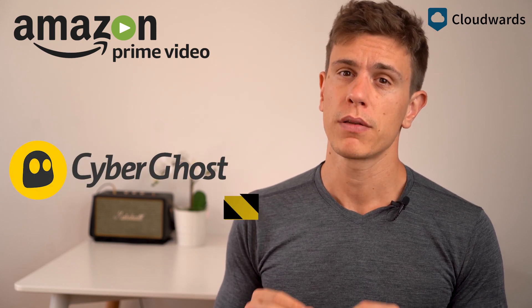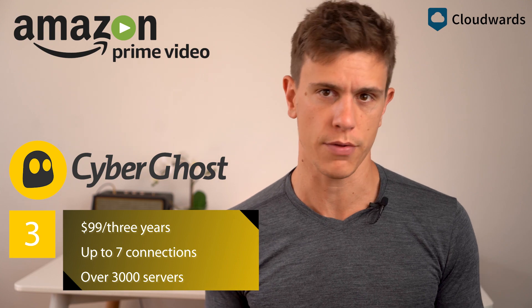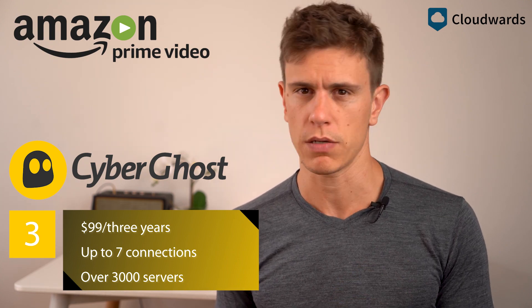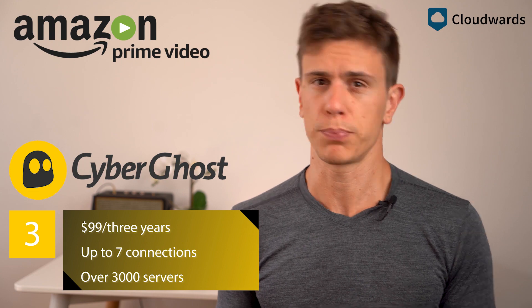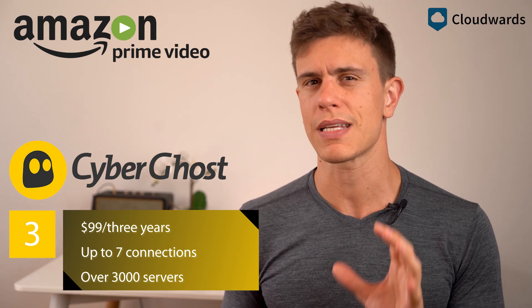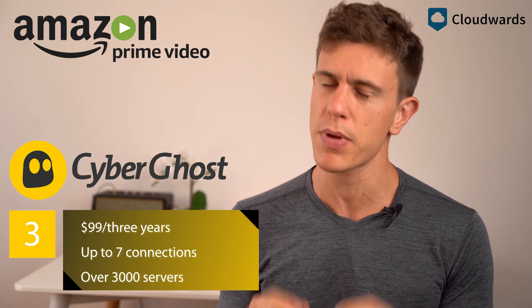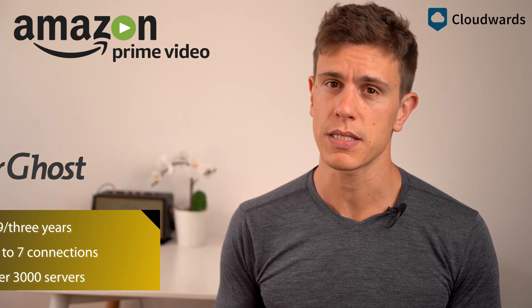CyberGhost finishes up the top three. It has more or less the same security as the other two, but lacks the speed of ExpressVPN and has fewer servers that will break through Amazon's block than NordVPN does. Still, it does a sterling job, and you really should check out CyberGhost, especially if you are based in Europe.